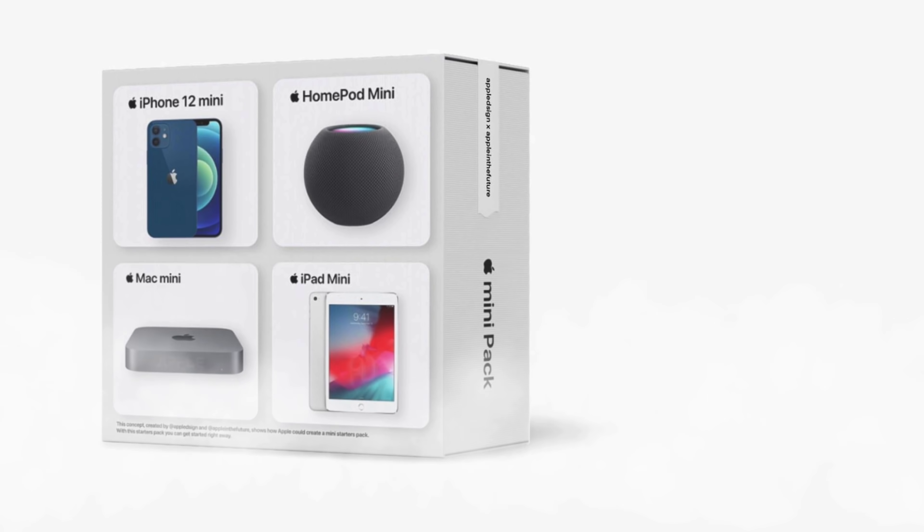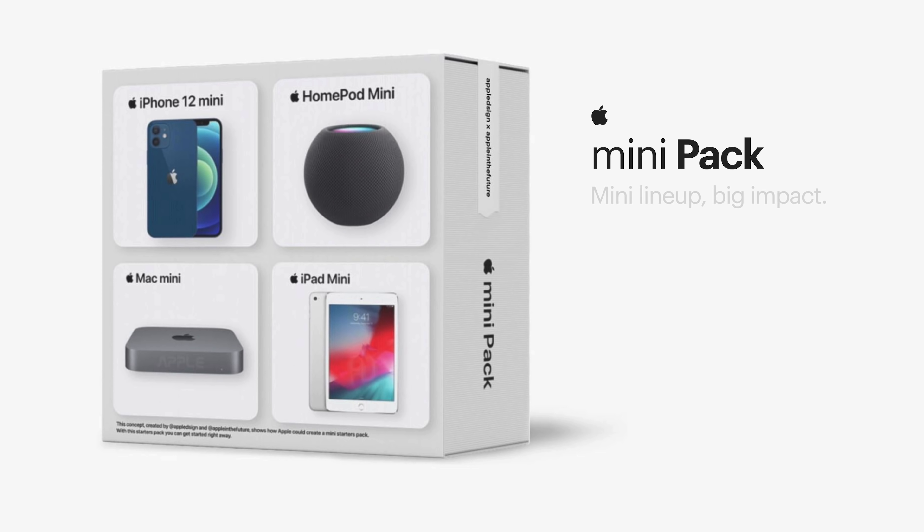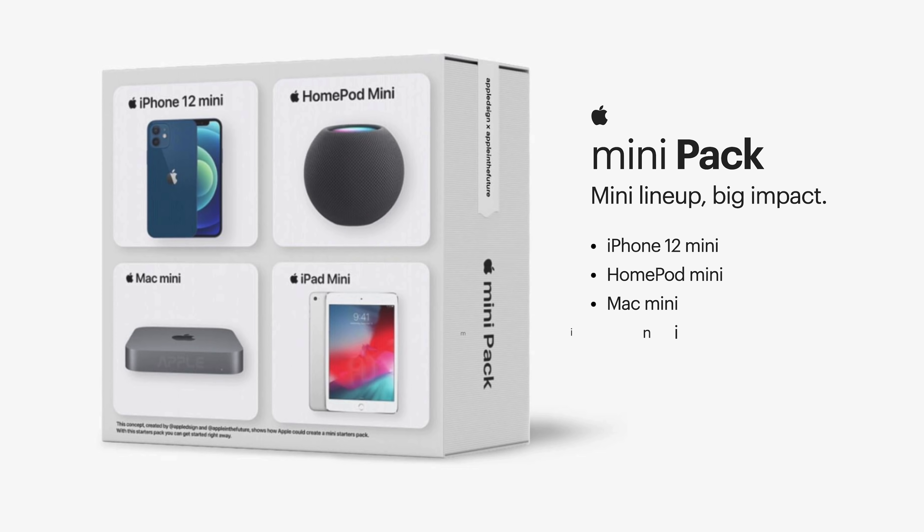It's also worth mentioning that the Theater Pack would likely come with one free year of Apple TV+. Next we've got the Mini Pack, again one of the least likely kits. This is everything Apple announced as a mini product — that would include the iPhone 12 Mini, the HomePod Mini, the Mac Mini, and the iPad Mini. Retailing for a total of $1,826, and assuming a 20% discount, this would bring it to approximately $1,429 — still getting a decent amount of savings for a ton of products.